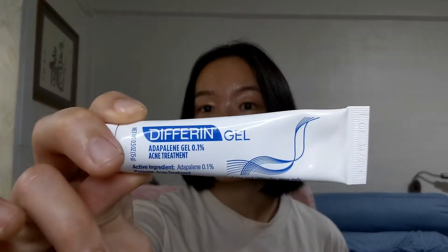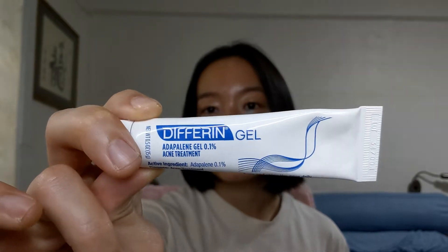So when dealing with pimples, normally you have the before, during, and after phase. So when I feel a pimple coming up, I will use a few active ingredients. This has been my favourite since 2015 — I believe this is my first ever acne product. This is the Differin Gel Adapalene 0.1%. I use this as a spot treatment and put it over the places where I feel a pimple is coming up.